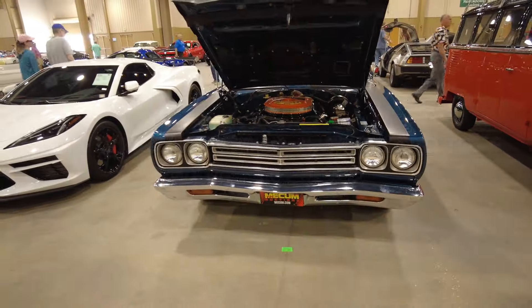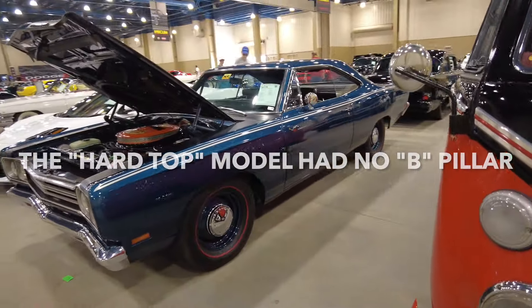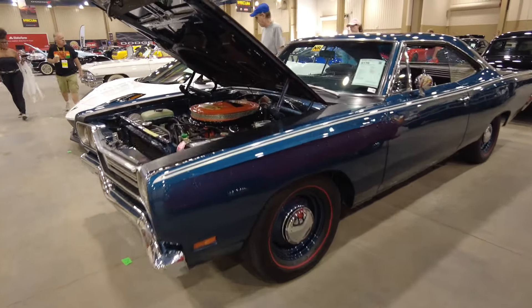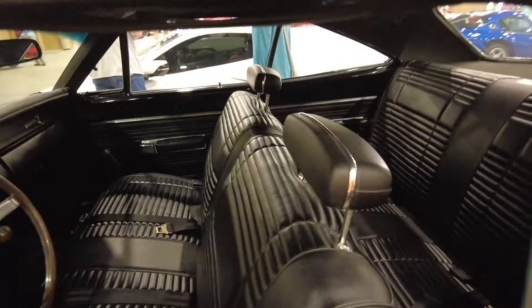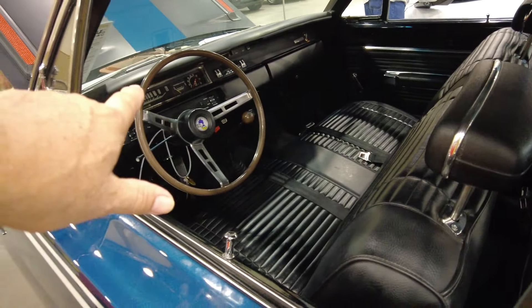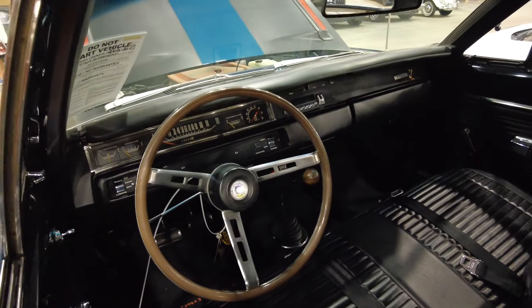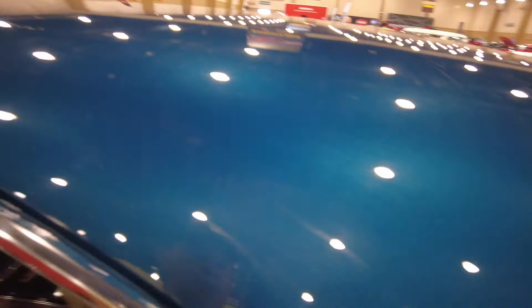Beautiful example — it's called Jamaica Blue. There's only four of these made in this color. It's got the four-speed on the floor with the bench seat. Check that out: the bench seat, split bench, four on the floor, only four in this color.